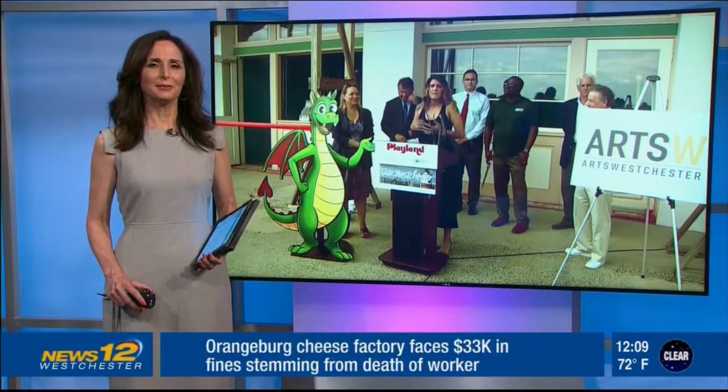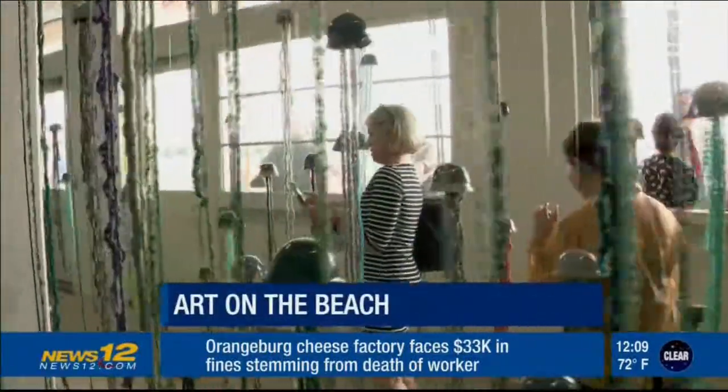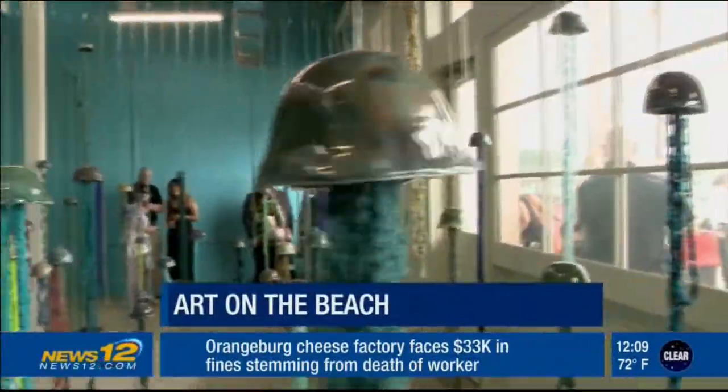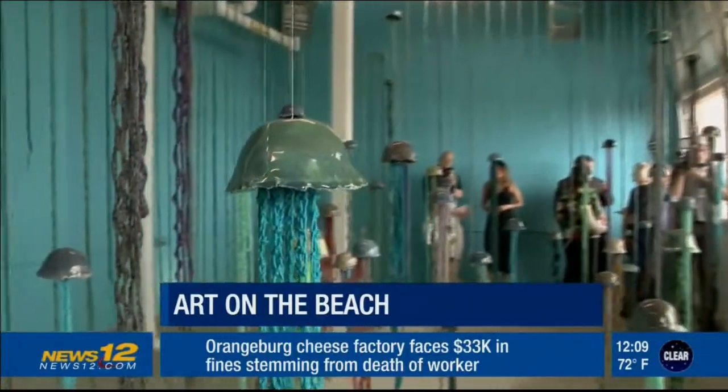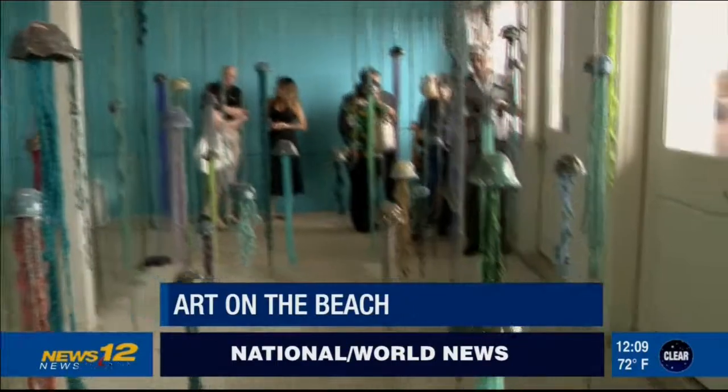Art on the beach has been unveiled at Rye Playland. 'Floating Forest,' check that out, was chosen from a group of submissions by artists and art groups. The exhibit will be on display at a storefront in the South Bath House throughout the summer.